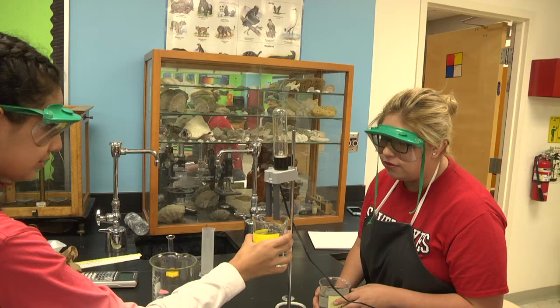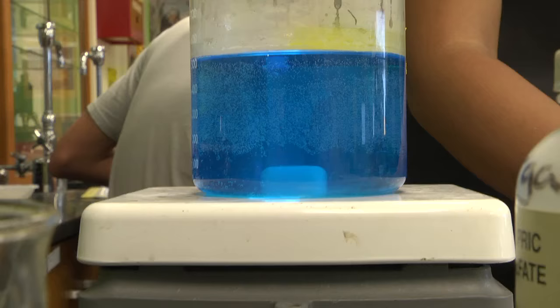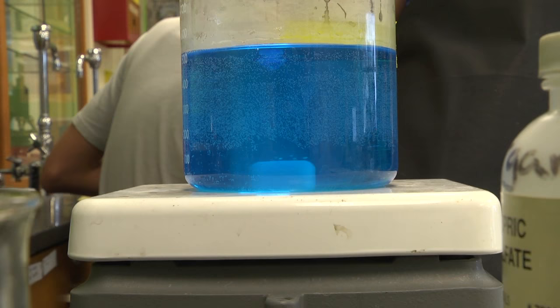So they're learning the real-world language and the real-world science and lab techniques that they would need in the field.